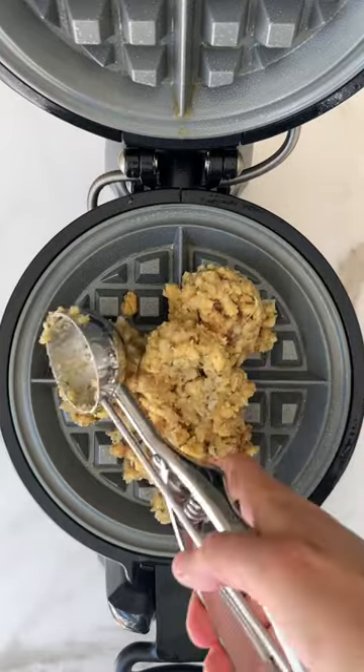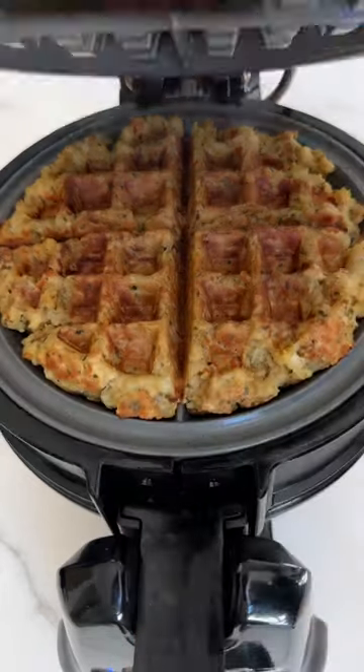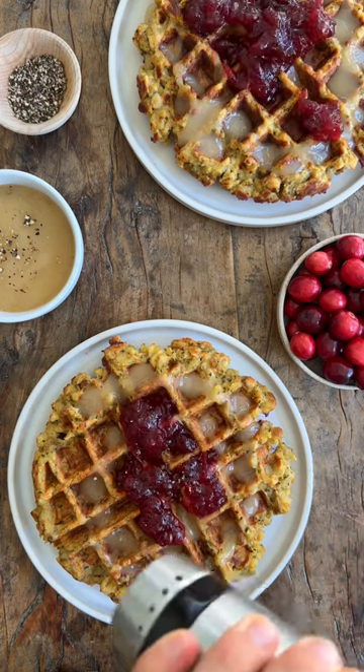All you have to do is combine your leftover stuffing with a splash of chicken or turkey stock and some eggs. You pile it into a waffle baker and cook it until it's golden brown and crispy. And then you can put all of your other Thanksgiving favorites right on top. Thanksgiving leftovers for the win.